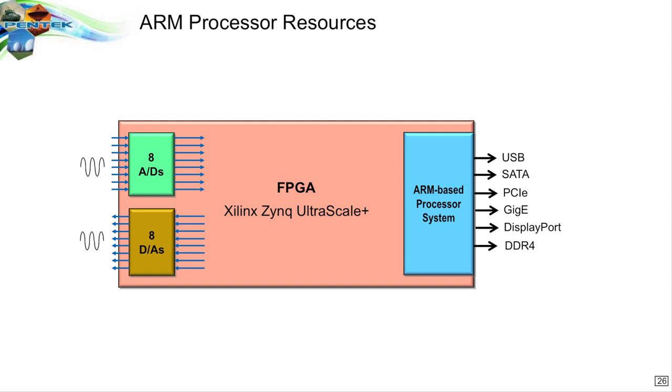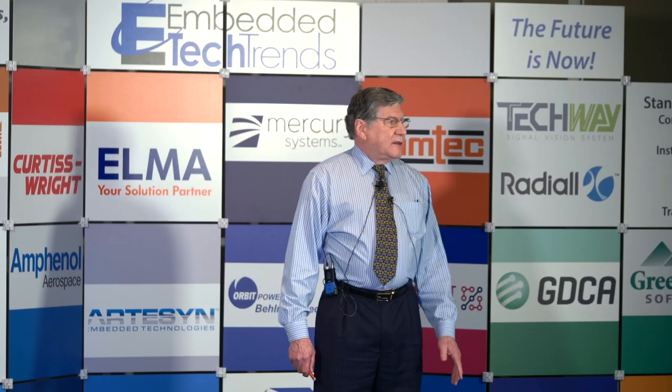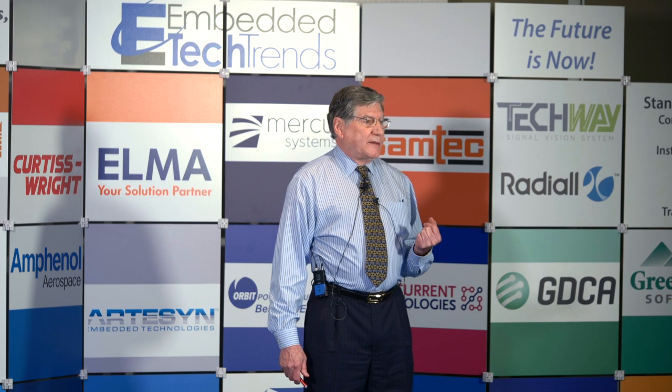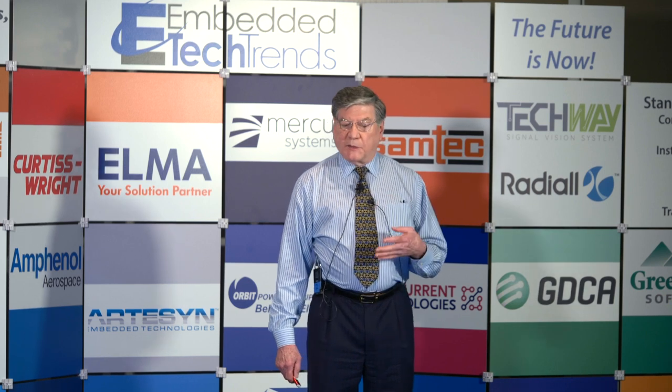But that's just the beginning. In addition, Xilinx has integrated into the same monolithic device A to Ds and D to A converters — eight of them: eight channels of A to D, eight D to A's. And these are quite respectable devices. The A to D converters run at four gigasamples per second, and the D to A converters run at 6.4 gigasamples per second. That's all inside the same chip.